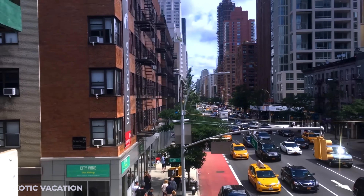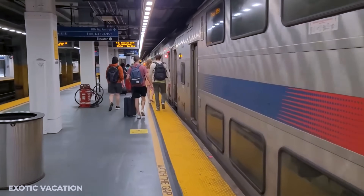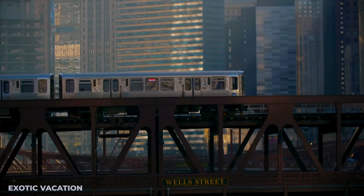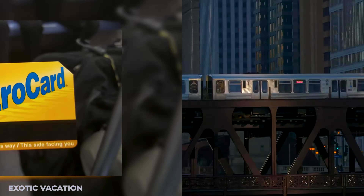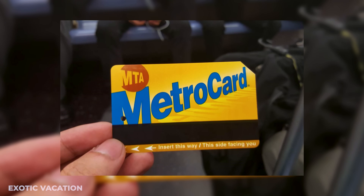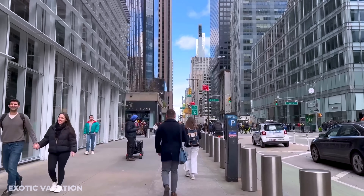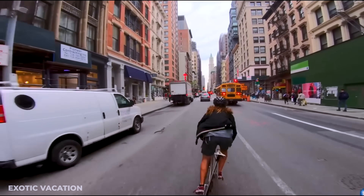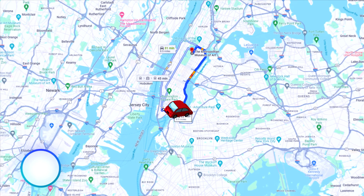New York City's public transportation system is extensive and efficient. The subway is the most convenient way to get around, with a single ride costing $2.75 USD. Consider purchasing a 7-day unlimited MetroCard for $33 USD, which allows unlimited travel on subways and buses. For short distances, walking and biking are excellent options, with Citi Bike rentals available for $12 USD per day.